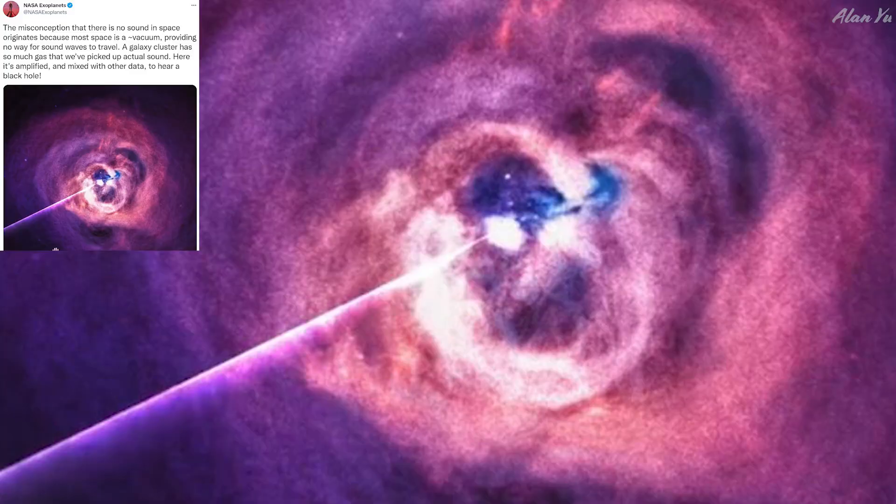This was kind of neat - space-related information. People often say in space there's no sound, but this one would show otherwise. It says the misconception that there is no sound in space originates because most of space is a vacuum, providing no way for sound waves to travel. However, a galaxy cluster has so much gas that they actually picked up real sound - it's amplified and mixed with other data to hear a black hole.